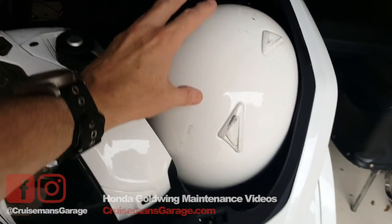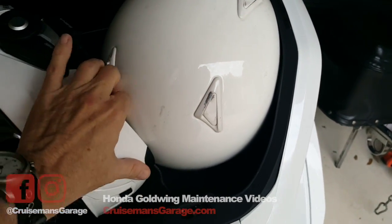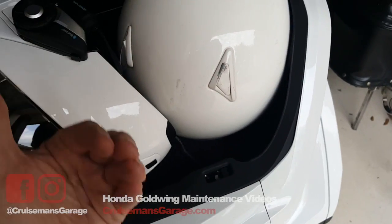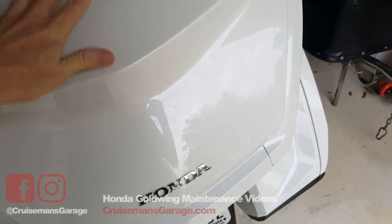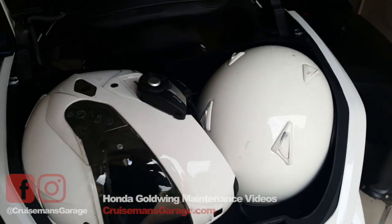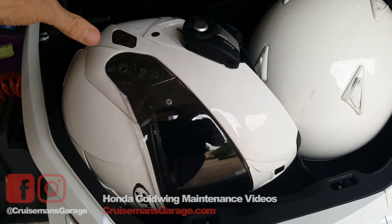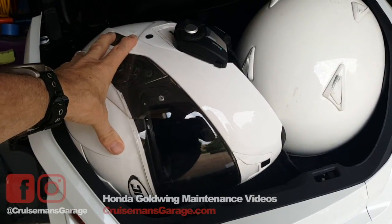I've tried it both with the Arai with the face mask facing that direction and with the Arai facing forward. I can't get it to work either way. It will fit, but it just won't close and latch. I don't know how he was able to get two Nolan modular helmets into that Goldwing.